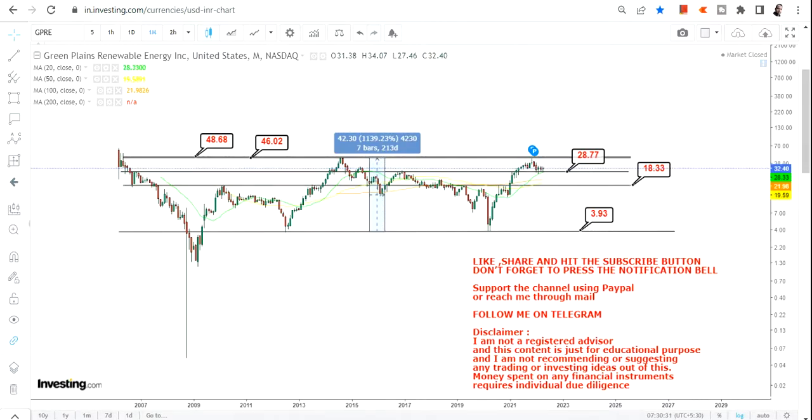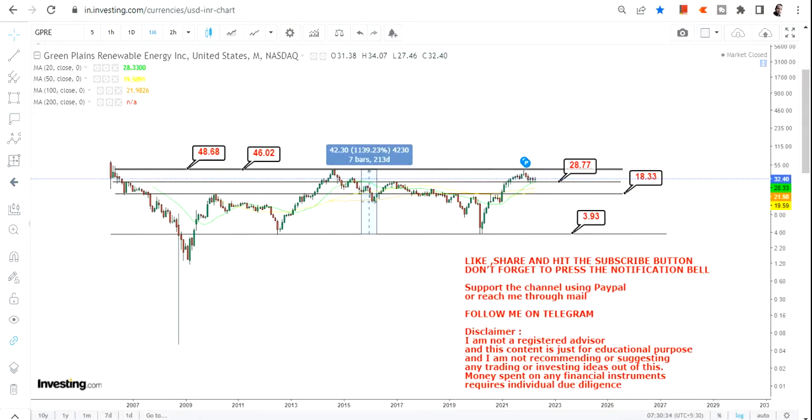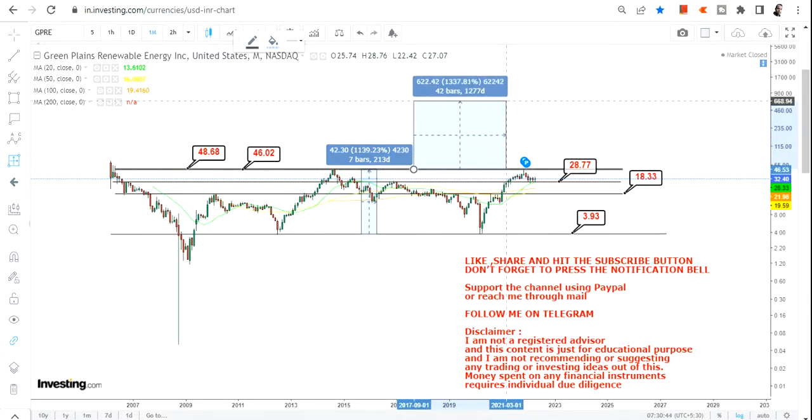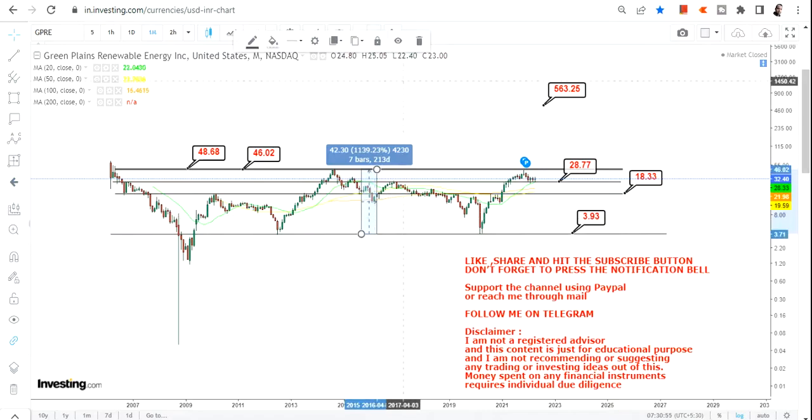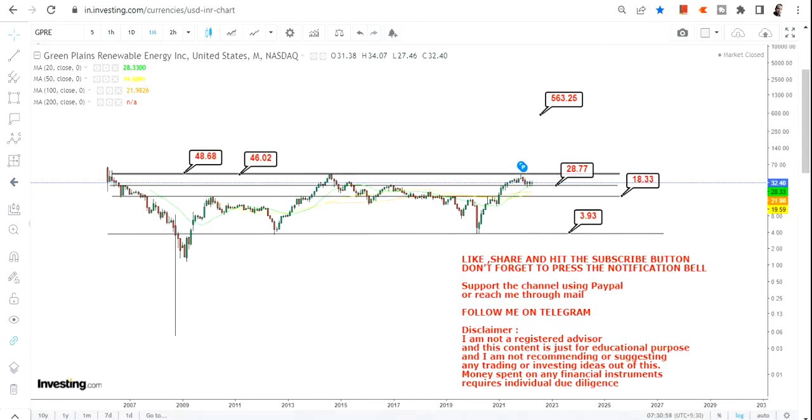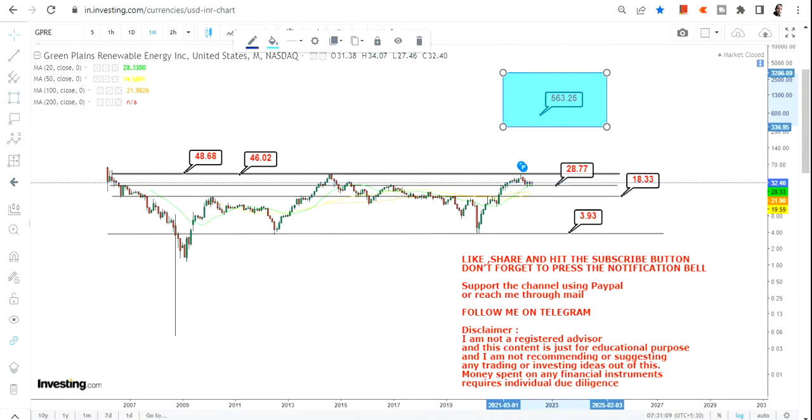So 1100 percent worth of move has happened historically. If there is a breakout beyond $48 or $49 specifically, and the stock sustains after the breakout, we can expect at least a 1100 percent move, which gives a long-term target of between $560 and $570. That is the long-term target as far as the bigger trend is concerned.